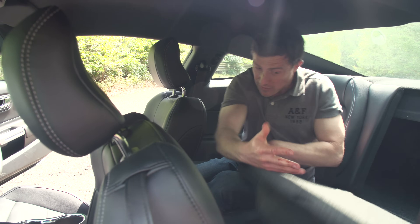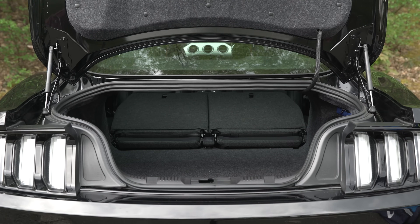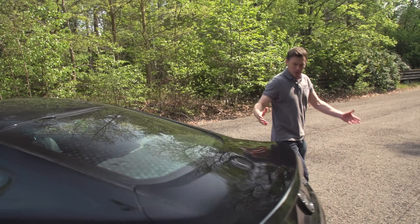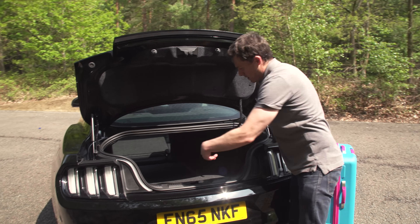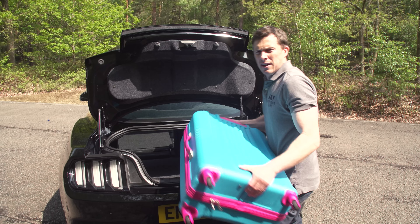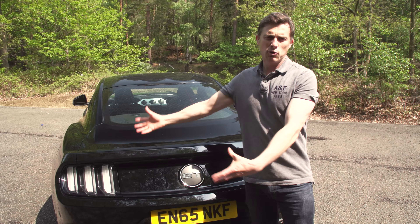Speaking of which, you can fold down the seats in the Mustang if you need to carry longer items. As for the boot itself — if I can just extricate myself from the car — the boot volume, it's not that bad to tell you the truth. The problem is that the opening is a really awkward shape, so it can be a struggle to fit things in — it's almost a bit of a puzzle. But what did you expect? It's a sporty coupe. It's not going to focus on practicality.